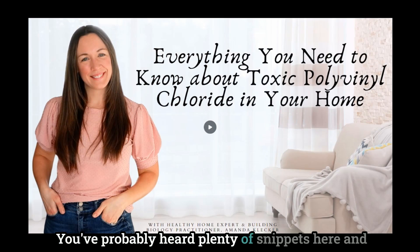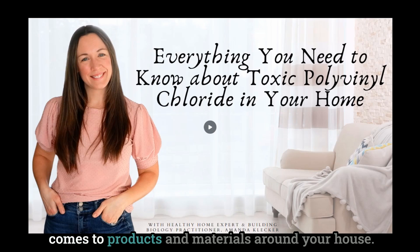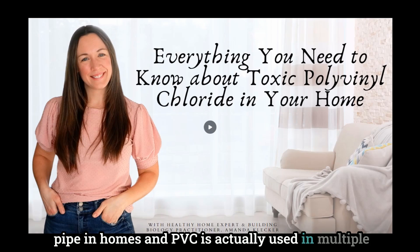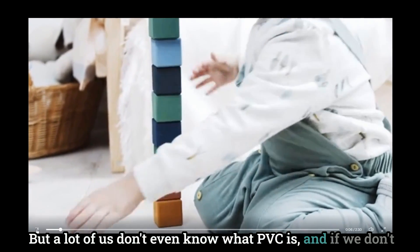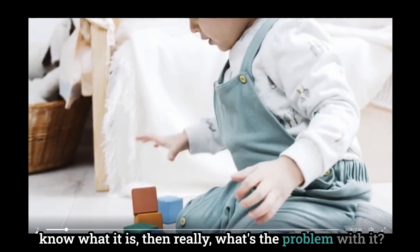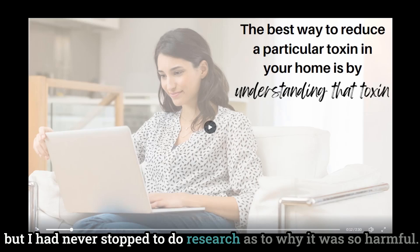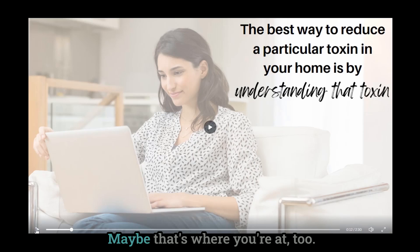You've probably heard snippets here and there about polyvinyl chloride and PVC toxins when it comes to products and materials around your house, because PVC is a widely used type of plumbing pipe in homes and is actually used in multiple other areas and products around your home. But a lot of us don't even know what PVC is, and if we don't know what it is, then really what's the problem with it? I knew for a long time that it was harmful, but I had never stopped to research why it was so harmful. I knew there were toxins in polyvinyl chloride, but I didn't really know what they were. And maybe that's where you're at too.